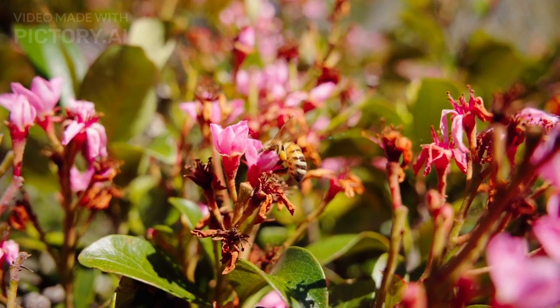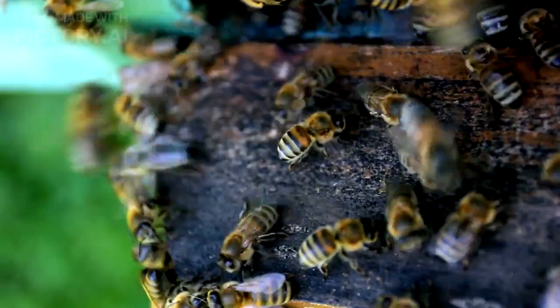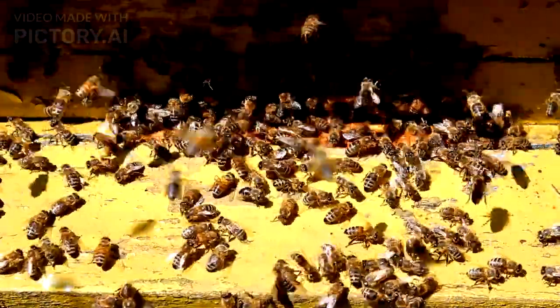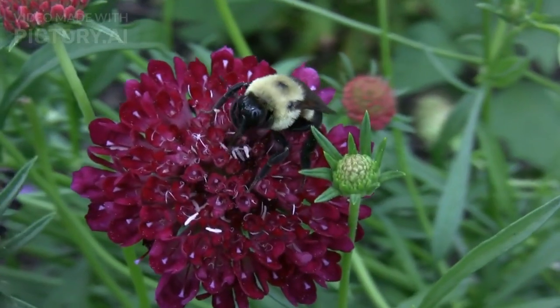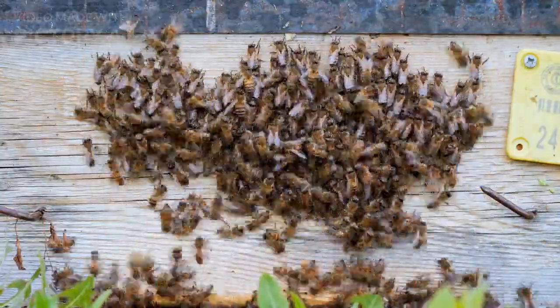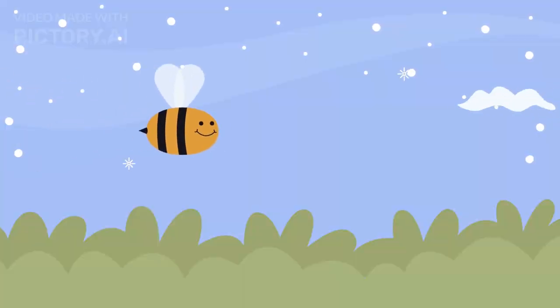The first tool in their navigation kit is the sun compass. Bees have specialized eyes that allow them to detect polarized light from the sun, even when it's cloudy. This helps them determine their position relative to the hive.